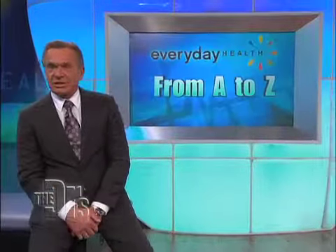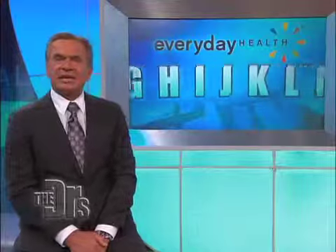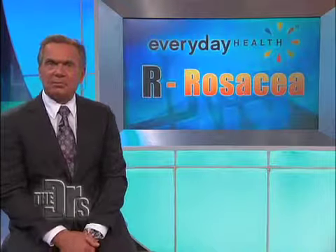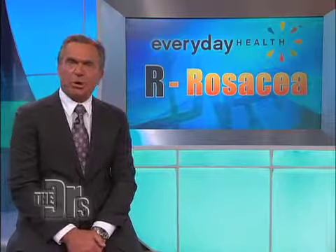It's a common skin condition that's hard to cover up. On today's Everyday Health from A to Z, we're covering the letter R for rosacea. It affects more than 14 million people, and we're going to explain the cause and symptoms to look out for.